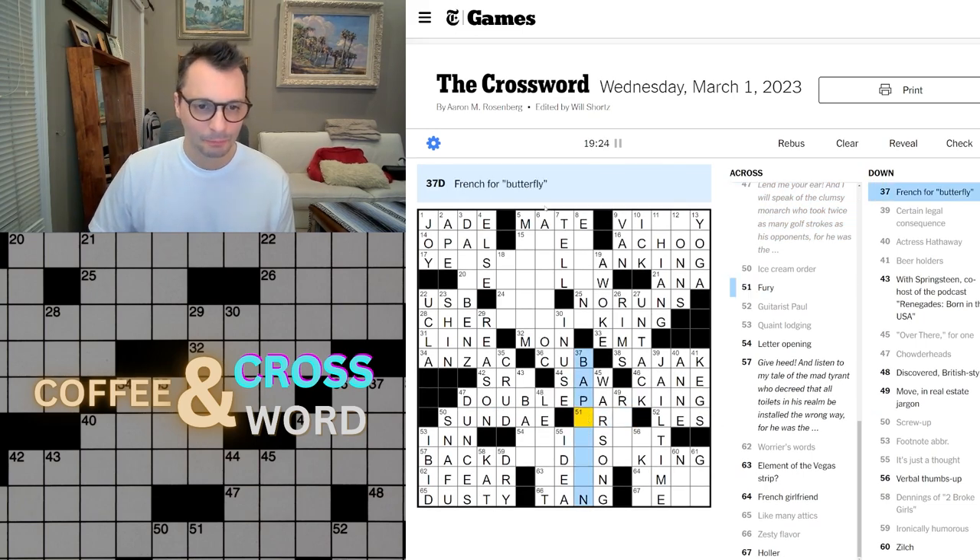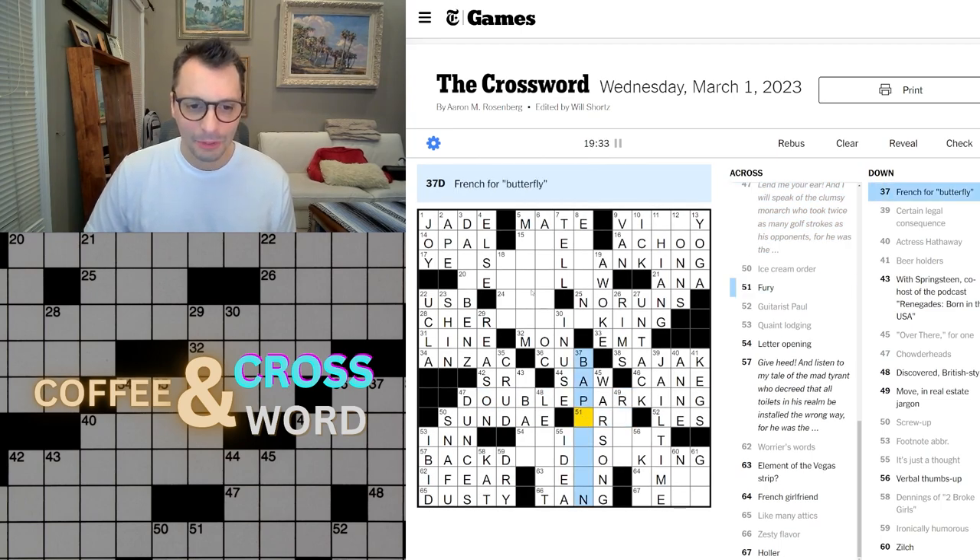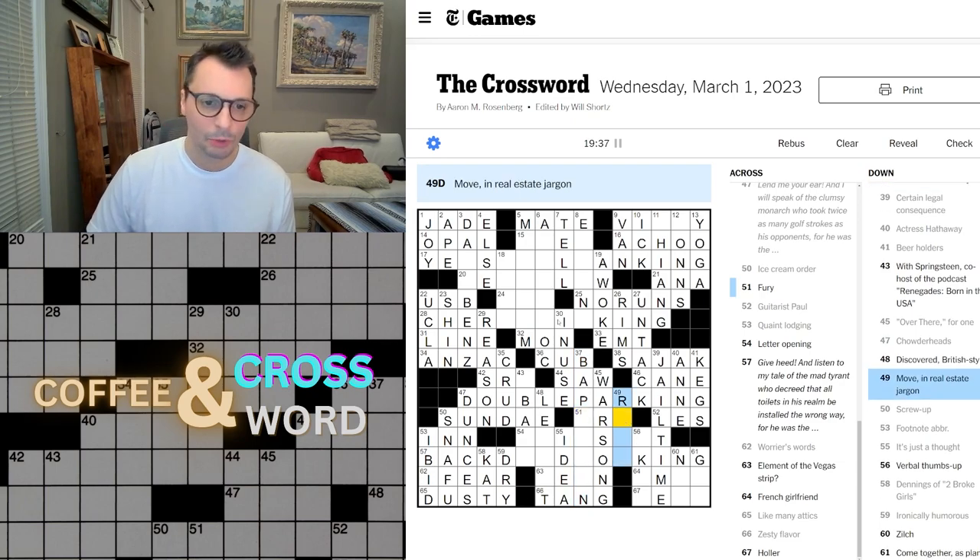It's fun to get them like that — you just have the realization as you're reading it out. French for butterfly — still don't know. Move in real estate jargon — re-lo, believe that's what it is. Re-lo, for relocate.